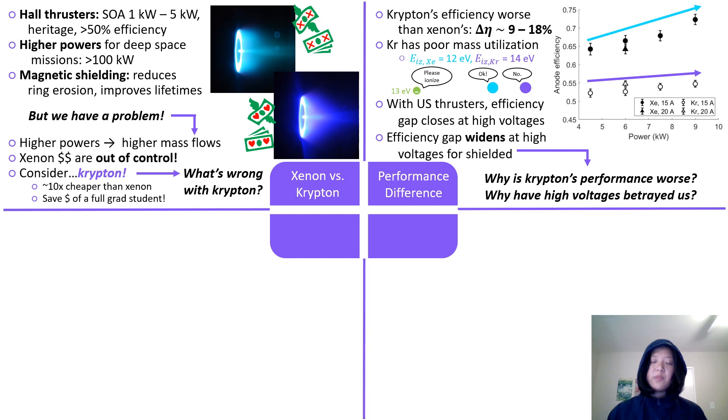Our research primarily has been with the VH9, a nine kilowatt class magnetically shielded Hall thruster. What we found is that the efficiency of Krypton on this magnetically shielded thruster is nine to 18% worse than that of Xenon. This is primarily attributed to the fact that Krypton's mass utilization is fairly poor — it has a higher ionization energy, so it's harder to ionize. One big distinction between shielded and unshielded thrusters is that with unshielded thrusters, we see the efficiency gap between Xenon and Krypton close at high voltages. But with our shielded thruster, the H9, we actually saw this efficiency gap widen at high voltages, as you can see from our plot here.